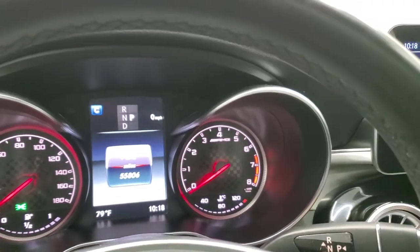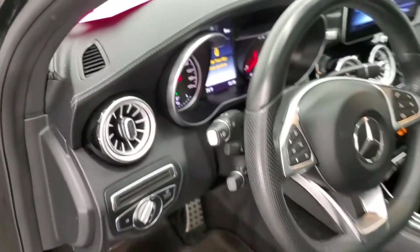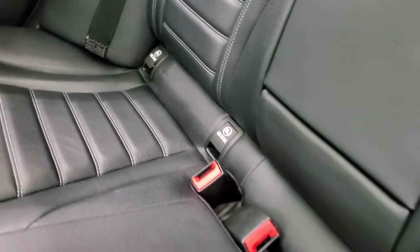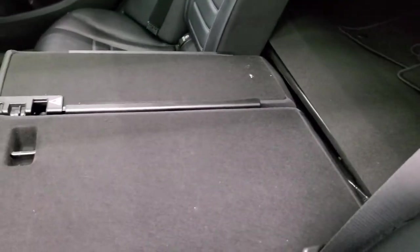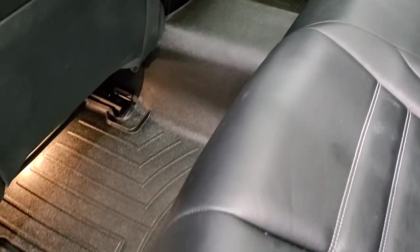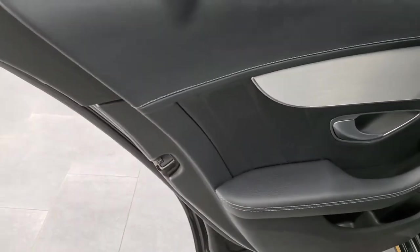Very nice and clean inside. The second row seats are in excellent condition with no rips or tears back here. It does have the ISO fix system for child car seats. These seats fold down flat, which is nice if you need to haul extra stuff. You get the all-weather floor mat back here as well, along with that stainless steel-looking trim on the doors.